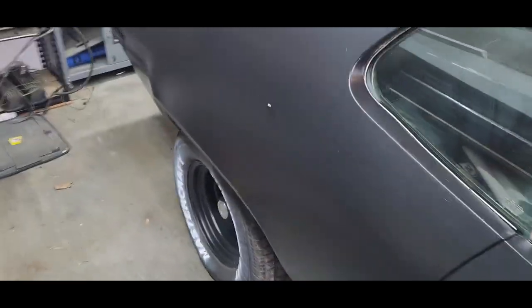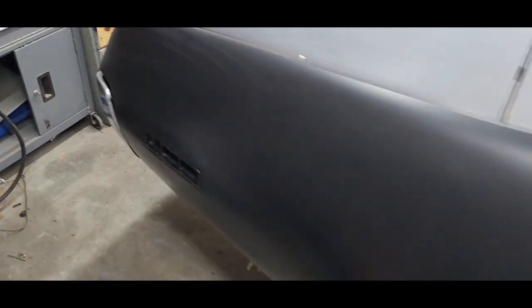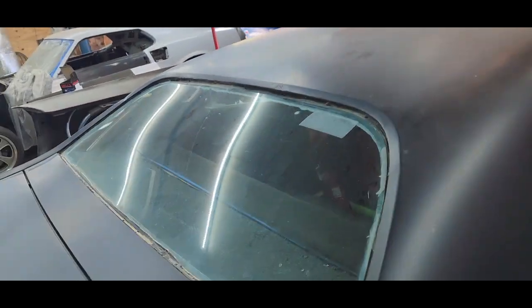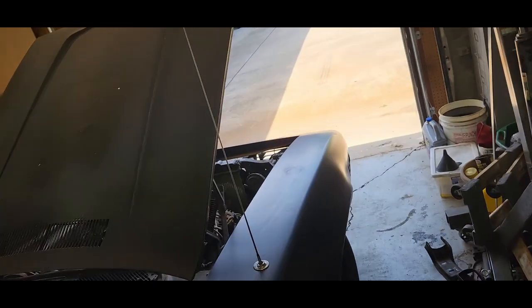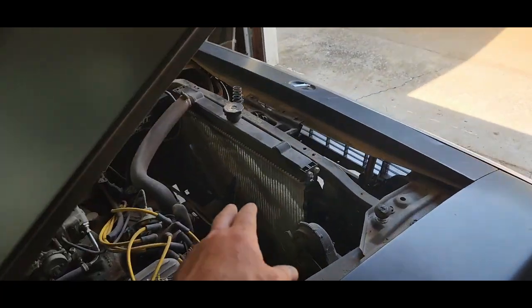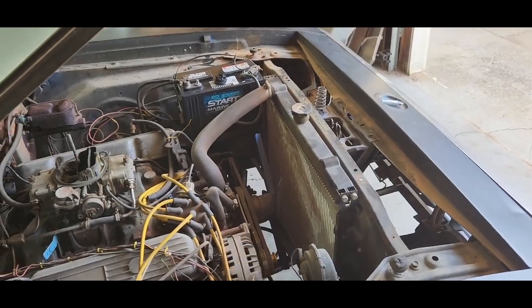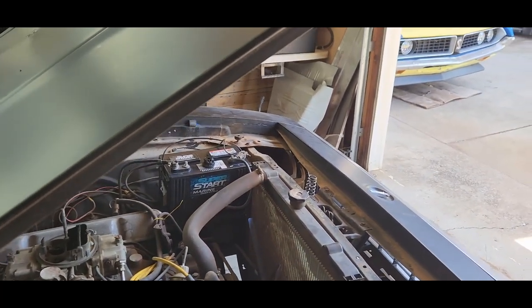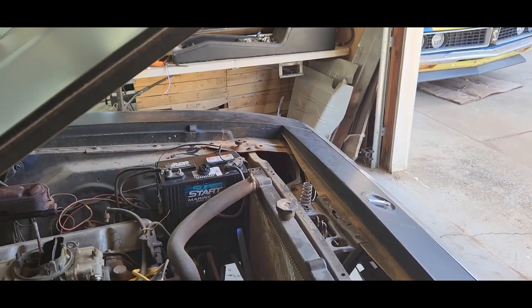This is going to be hopefully my summer driver. I don't want to do a whole lot of work on it — I just want to drive it around for the most part. I've got to get it tagged and titled. Also, the radiator started leaking after we put it on the trailer, so it might've punched a hole in the radiator somehow. We'll have to check that out.